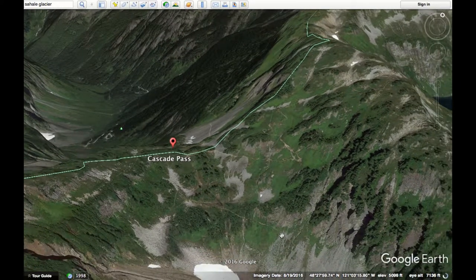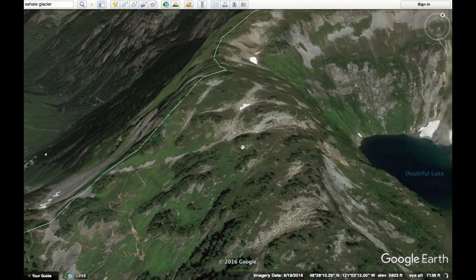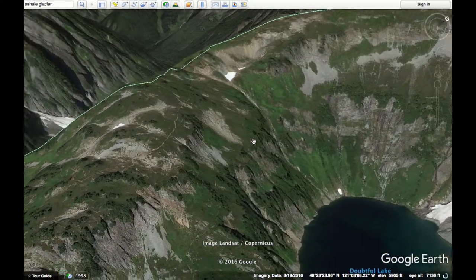As you can see, if you follow this trail down this way, you'll go to Pelton Basin. But that's not the one we want. We want to take this trail up here — that'll take us up to Sahail Arm.